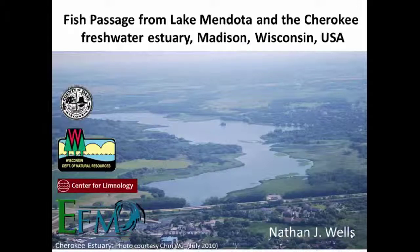I was able to do this research in cooperation with Dane County, the Wisconsin Department of Natural Resources, the University of Wisconsin Center for Limnology, and the department that I was in, the Environmental Fluid Mechanics and Water Resource Engineering.